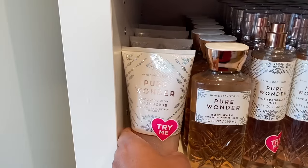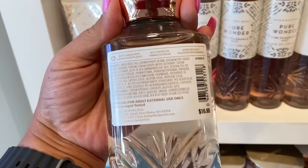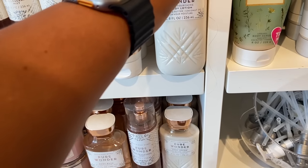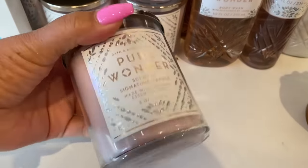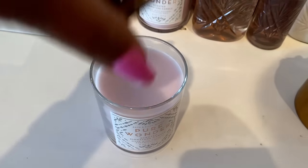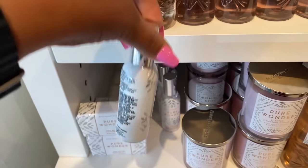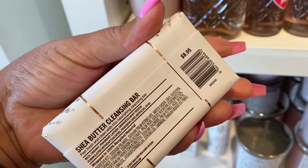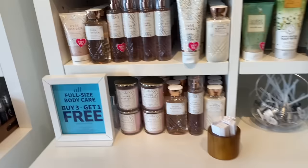Here along the wall we have a bit more Pure Wonder — the exfoliating glow shower gel and the lotion. The packaging looks like just a sticker change; the bottle itself looks like the older Pure Wonder packaging. I also wanted the Pure Wonder single wick that was on that sale — I think it was around $5.95, which was a good deal. They also have it in a room spray and a bar soap, which has very nice packaging but isn't a very strong bar soap.